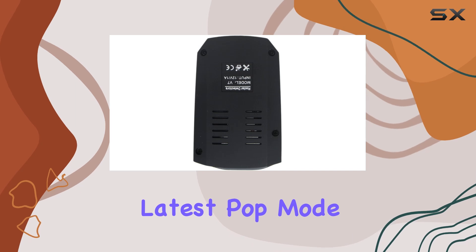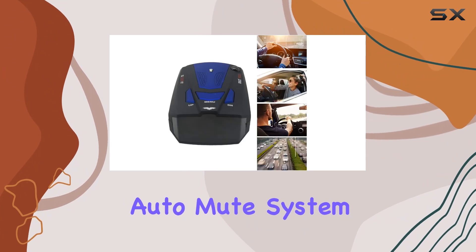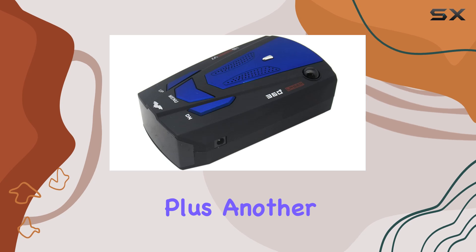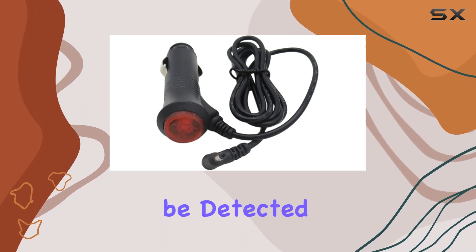One thing that caught my attention is its ability to detect the latest pop mode radar guns, thanks to its super fast instant-on mode. The relative speed sensing auto mute system also helps in reducing false alerts, which is a huge plus. Another noteworthy feature is its immunity to VG2 radar detector detectors, so you can cruise worry-free knowing you won't be detected by those sneaky devices.